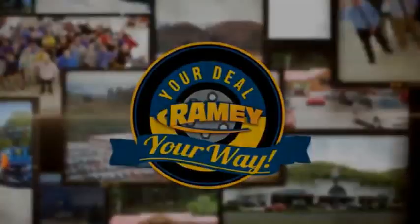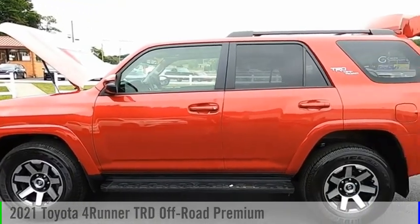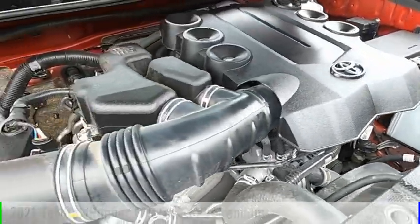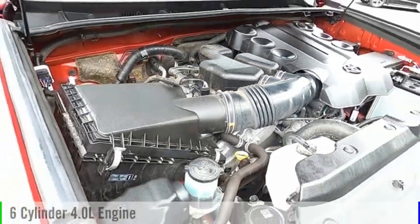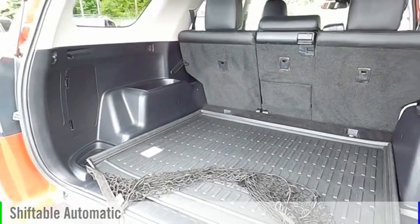Amy, it's your deal, your way. Stop by and take a look at the 2021 4Runner. This vehicle is powered by a four-wheel drive, six-cylinder, 4.0-liter engine and comes with an automatic transmission.